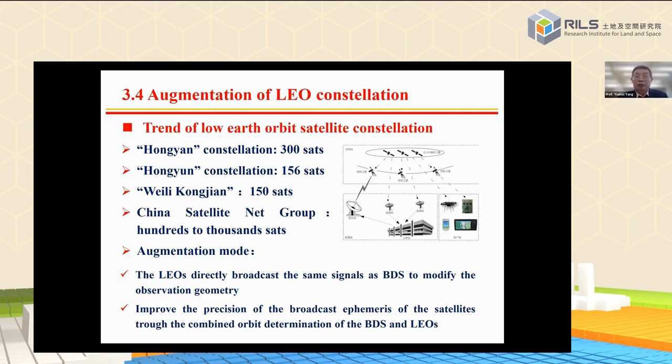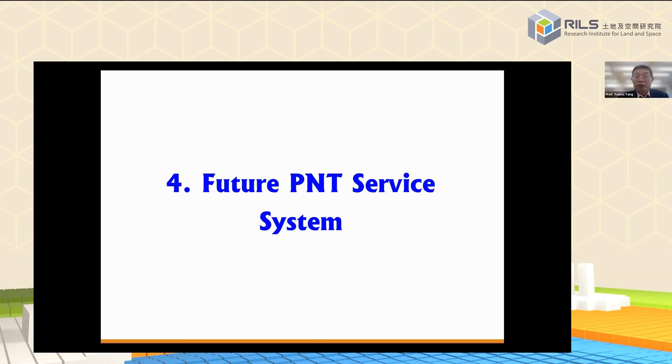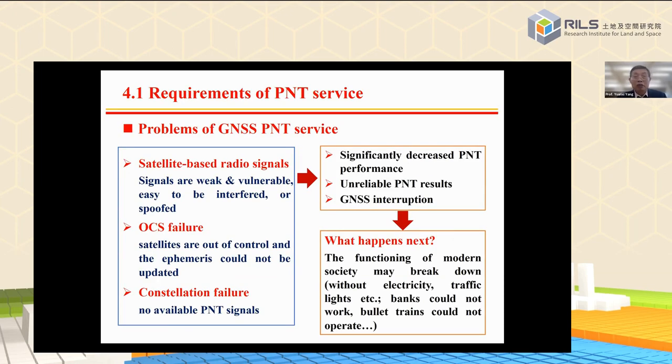In the future, there may also be low Earth orbit satellites to further improve BDS services. The future PNT services system will be the comprehensive PNT infrastructure. GNSS signals are very weak and vulnerable — easily interfered with or spoofed. Any breakdown of the OCS can interrupt ephemeris updates and PNT services. So in 2016, I proposed establishing a comprehensive PNT infrastructure: using multiple technologies based on different principles but unified space-time data to solve all domains from deep space to deep ocean, providing available, continuous, reliable, and robust PNT services with anti-interference and anti-spoofing capability.